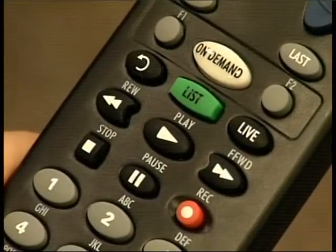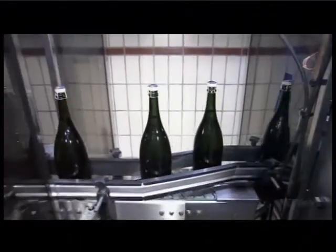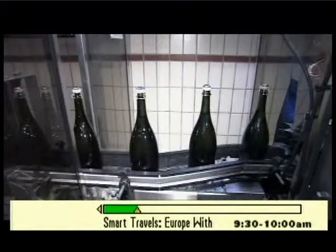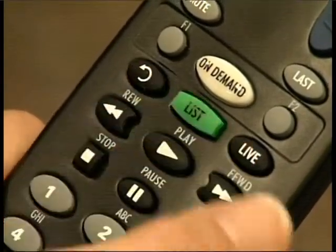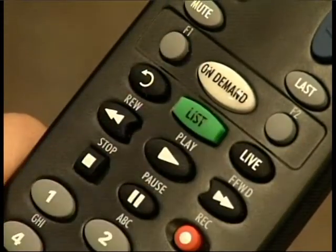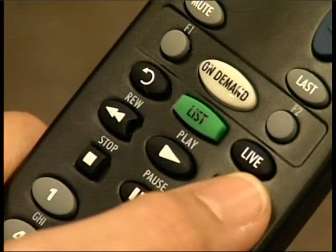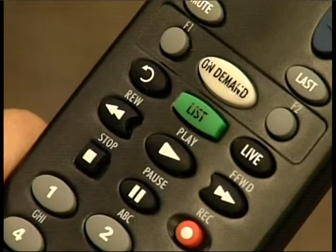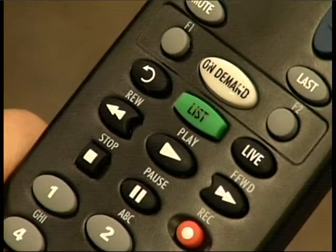To pause, rewind, or fast forward during programming, use the DVR buttons on your remote, and a status bar will appear at the bottom of the screen. Press the pause button to freeze the program in its current spot, freeing you up to answer the phone or get a snack. Press rewind to rewind the program up to the point where you first tuned in. The instant replay button lets you watch the last eight seconds of live TV. You can even fast forward a paused or previously recorded show. Press the play button at any time to resume the program. To return to live programming, simply press the live button on your remote.